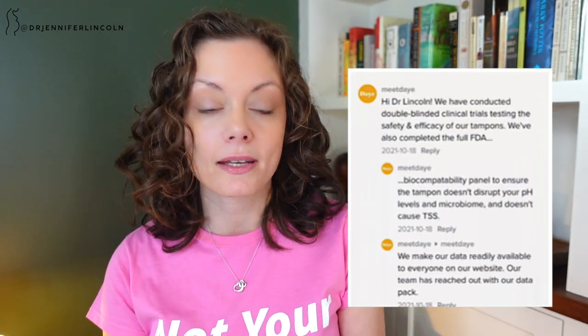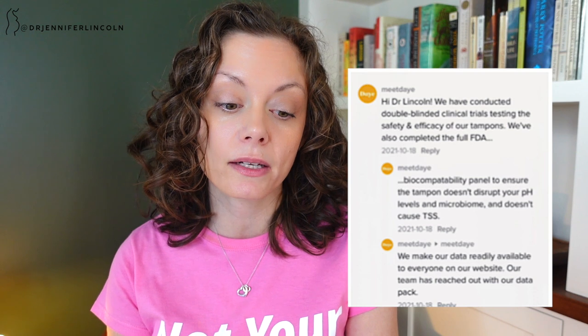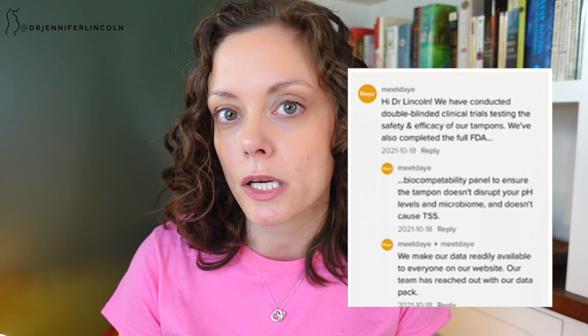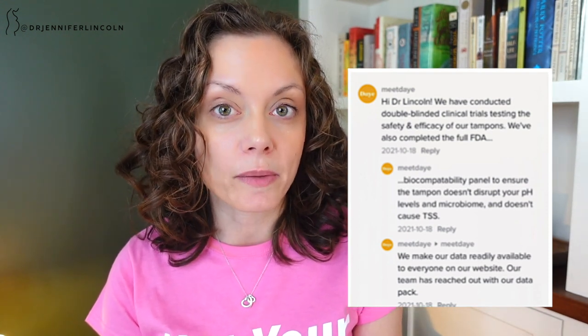Here's an example of some of the comments they were posting. They were trying to answer comments and questions because they knew there were a lot of eyes on my TikTok, and they wanted their stuff to be out there. And here's why we're here today. In these comments they said, 'Hey Dr. Lincoln, we've conducted double-blinded clinical trials testing the safety and efficacy of our tampons. We've also completed the full FDA biocompatibility panel to ensure it doesn't disrupt your pH and microbiome and doesn't cause TSS — that stands for Toxic Shock Syndrome — and we make our data readily available to everybody on our website.' Our team reached out with their data pack, and it's true — they did email me and we went back and forth. They do have studies, and we're going to talk about whether this is safe and whether it works. But their claim that they make their data readily available is actually not true. So let's dive in.